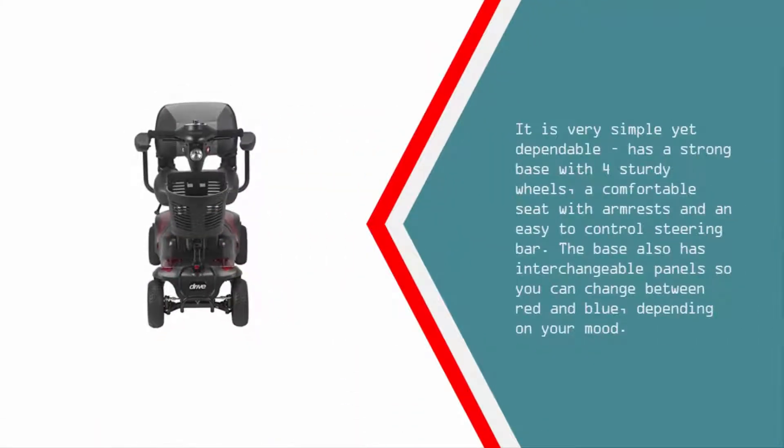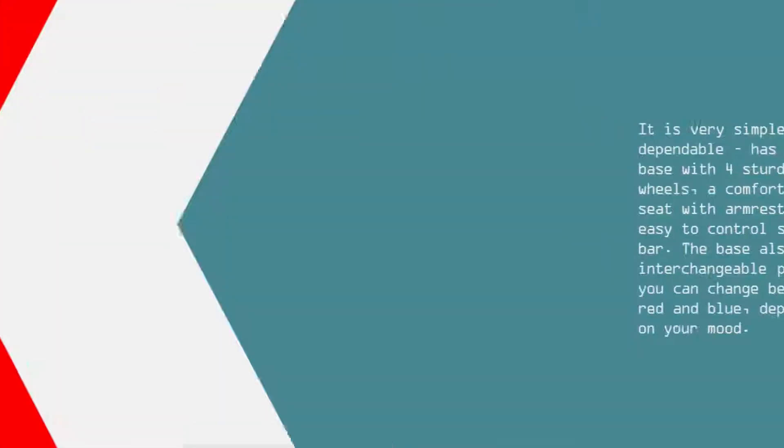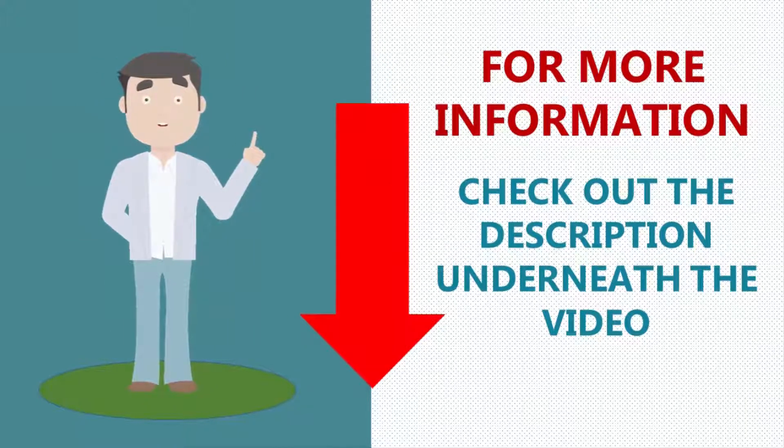It is very simple yet dependable, has a strong base with four sturdy wheels, a comfortable seat with armrests, and an easy-to-control steering bar. The base also has interchangeable panels so you can change between red and blue depending on your mood.